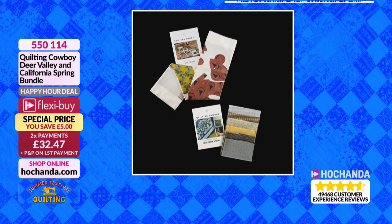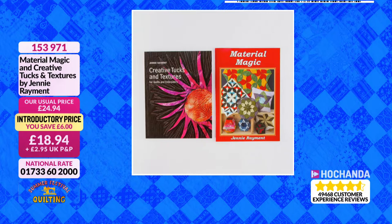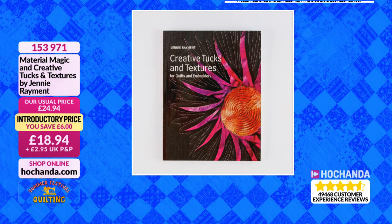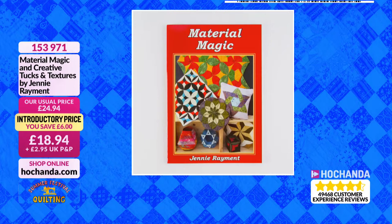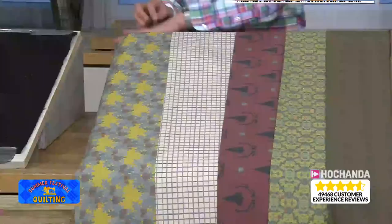We've got some new books as well — these are books already on the show. Our Jenny is in later at 11 o'clock — she went down a storm last time. The woman who knows more about quilting than you can shake a stick at. These are from our Jenny as well — £18.94 for both booklets. Material Magic — beautiful little book. Item number 153971. But we've also got a pick and mix on the show — I love this collection. They all blend really, really well. This is the Deer Valley collection — the one the Quilting Cowboy went through at the top of the show.